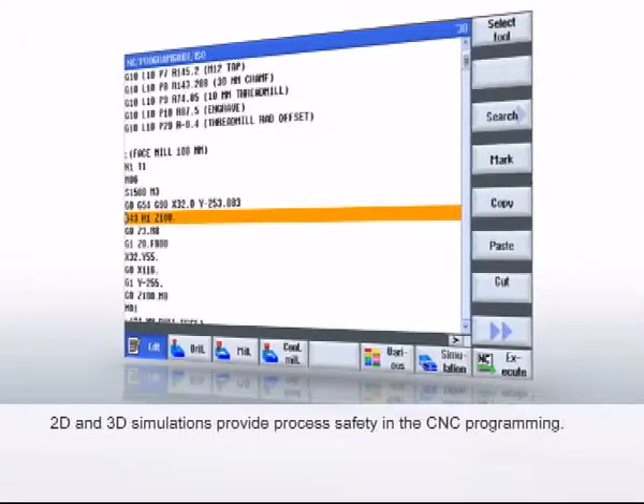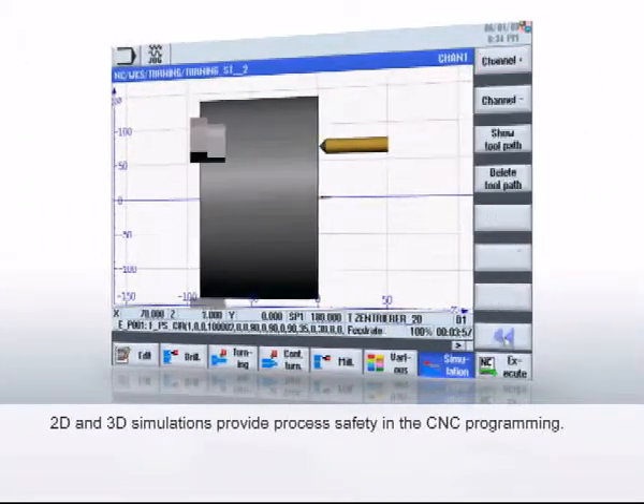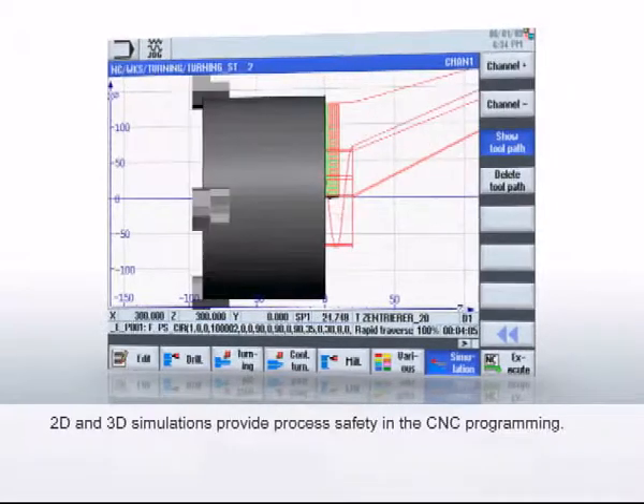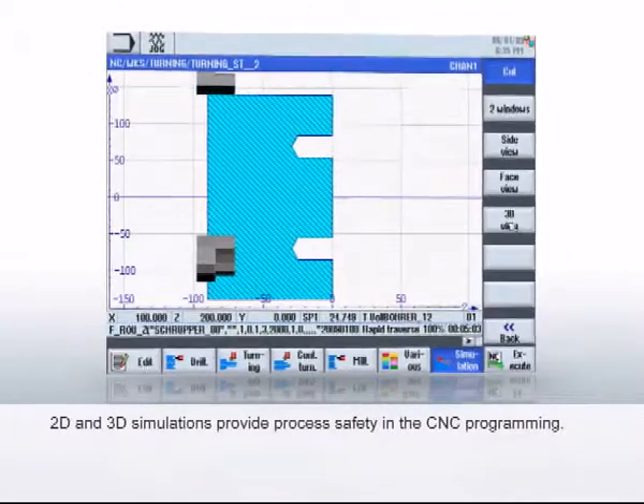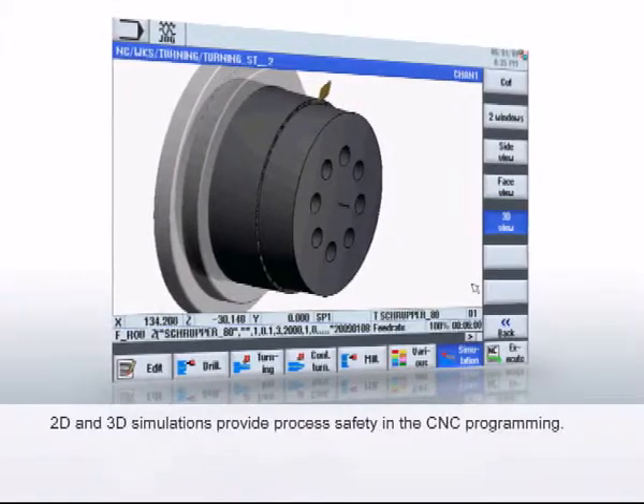With a precise, detailed CNC simulation, the Sinumerik 828D provides the required process safety in CNC programming. Individual zooming is also possible during the simulation, even into swivelled planes.